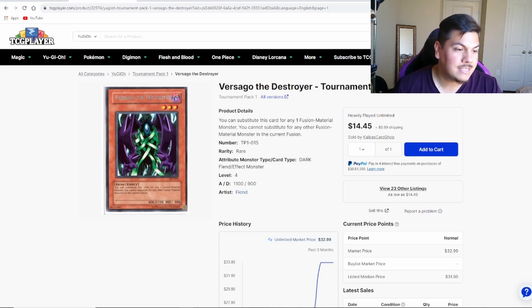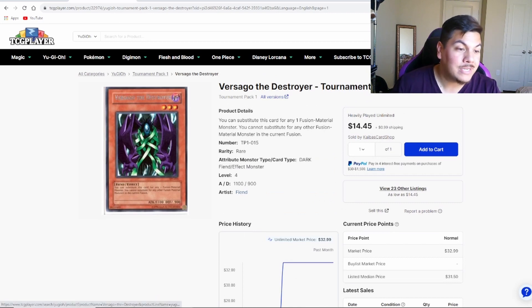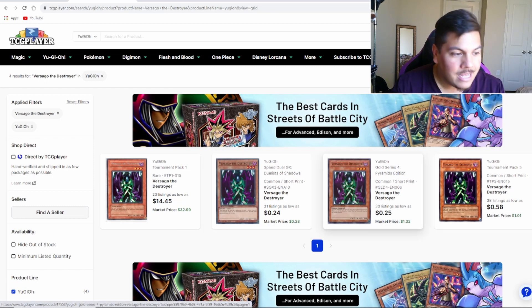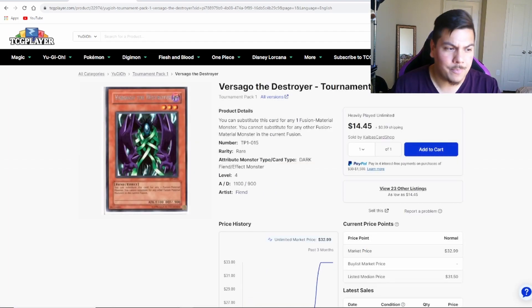Versago is definitely a must-pick-up if you're looking to play Dragoons in your Chimera engine, spiking in price over the past two to three weeks since Chimera first came out and we started testing with it. If you're looking for more budget versions, the commons are going for a few cents, so there's really no need to spend much. But if you want the highest rarity, you're going to have to spend a lot more. I think it's only being used by Chimera right now, but if you want to max out your strategy, you have ultimate rare Red-Eyes Fusion, ultimate rare Fallen of Albaz, and starlights in the extra deck — absolutely beautiful.